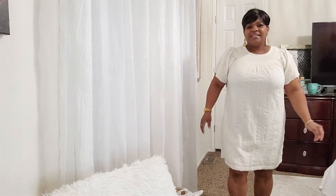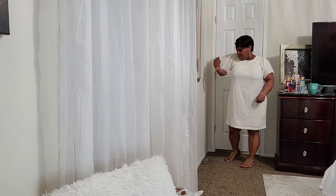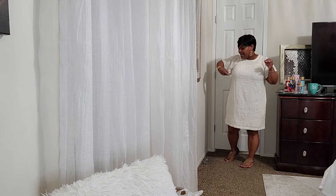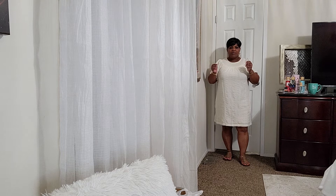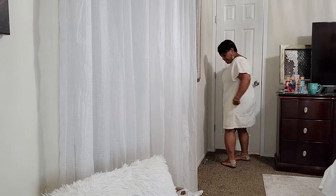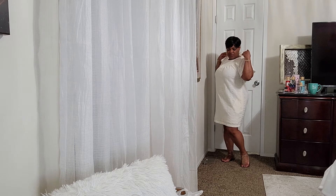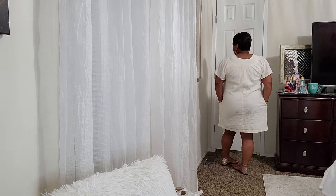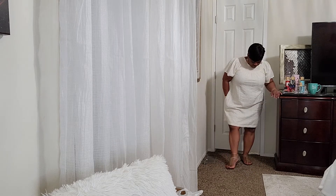Okay, this is an easy shift dress from Old Navy. I know it was on sale but I can't remember what I paid — the original price is $44.99 but I know it was at least 25 or 40% off. This is off-white, it came in different colors. It's a shift dress made of eyelet material with little flutter sleeves, and it has pockets — a lot of times dresses like this don't have pockets but this one does. It's above the knee.